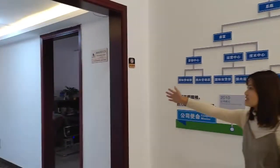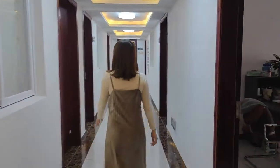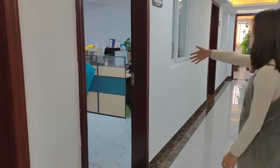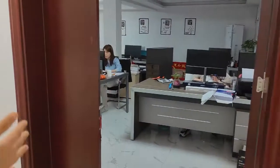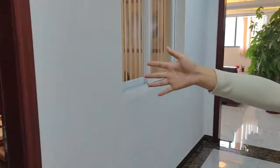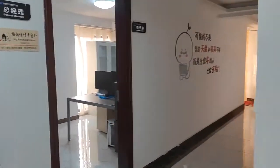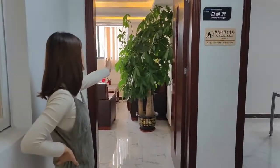And this is the office area. This is the marketing department. And here is the sales department. And here is our sales manager department. And this is the financial department. And this is our job.